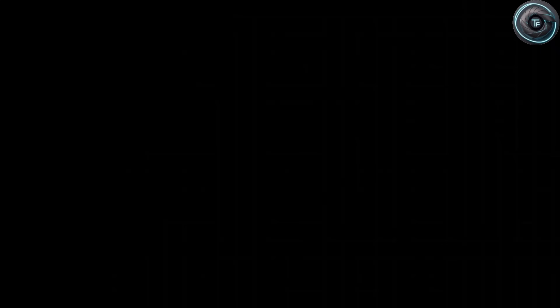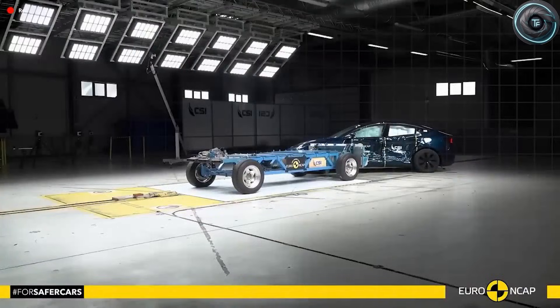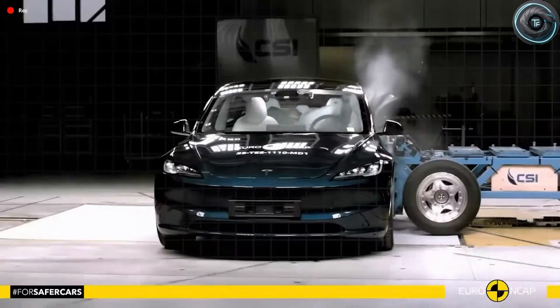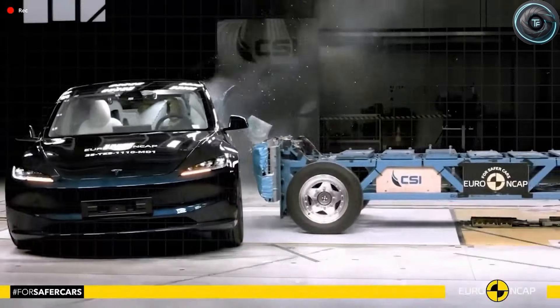Drivers with hearing decline benefit from adaptive confidence alerts — Tesla is recalibrating warning tones to frequencies easier for older ears to hear, especially for people who have lost sensitivity in higher ranges. For parking, Tesla is preparing a simplified auto-park mode tuned for seniors. Leaks suggest it can spot suitable spaces faster and complete maneuvers more smoothly, parking reliably in spaces as narrow as about 7.8 feet, making tight downtown lots less stressful.